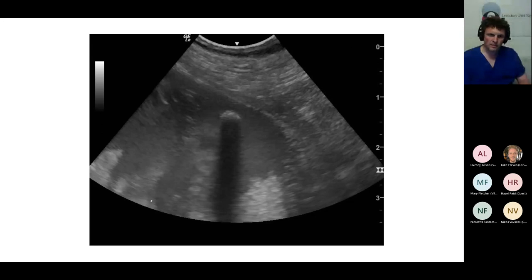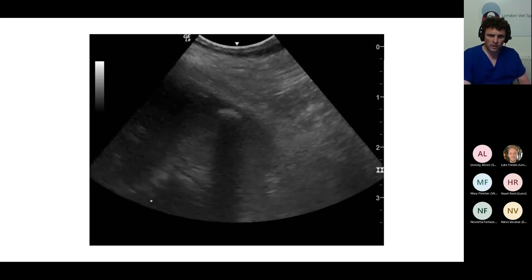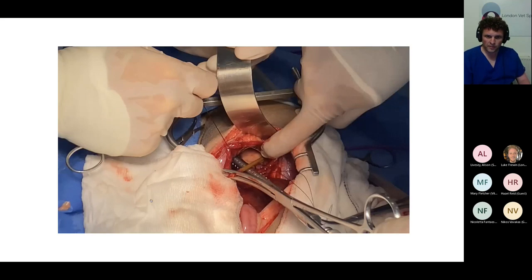This was a dog that actually had some gastrointestinal signs — vomiting and cranial abdominal pain — seen at its primary care practice about 10 to 14 days prior to presenting with dyspnoea and the large pleural effusion. Following exploratory thoracotomy, what was found in this dog was a big kebab stick.